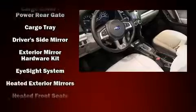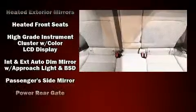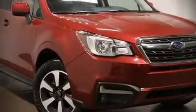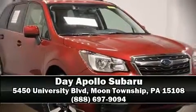Four-wheel disc brakes with ABS keep you stopped safely. When road conditions become unpredictable, rely on all-wheel drive to maintain outstanding control. We encourage you to browse our online inventory, schedule a test drive, and investigate financing options.